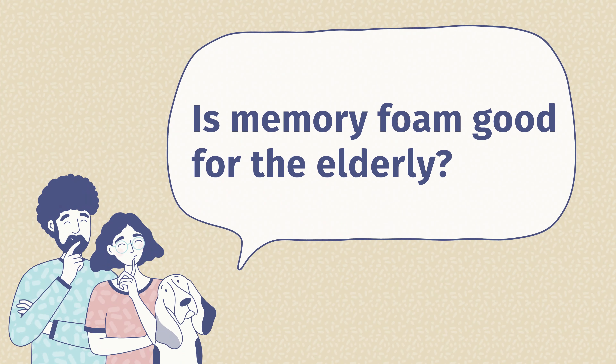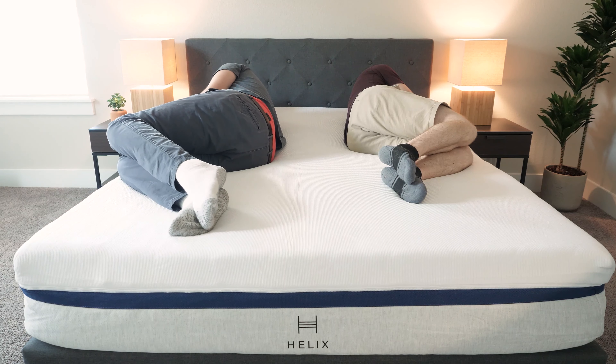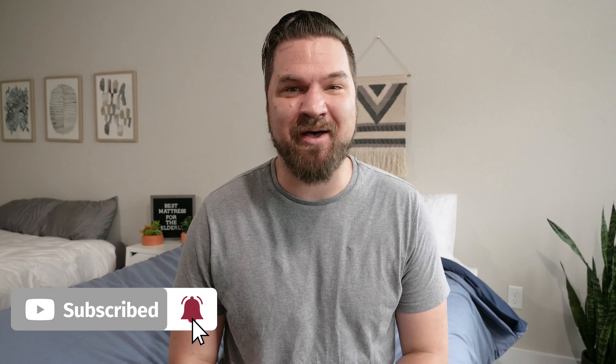The last question is: is memory foam good for the elderly? It can be, for those who have joint pain, shoulder pain, or hip pain, but it does have drawbacks. It can make you feel stuck if the comfort layer is too thick, and it's known for trapping heat, which could make you overheat at night. In the end, I think one of these five mattresses should be a great fit for the elderly. If you're still a little bit confused and want a personal recommendation, just leave a comment below. If you're just getting started looking for a mattress, bedding, or pillows, head over to MattressClarity.com. We also do a lot of videos just like this — hit the like button and subscribe.